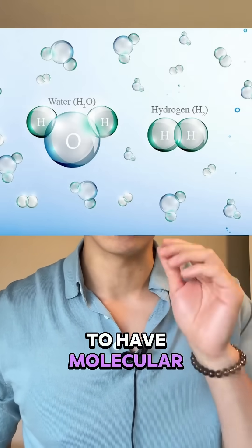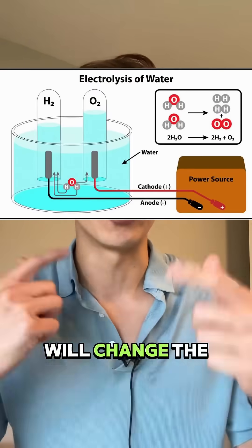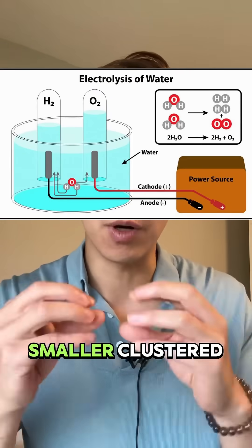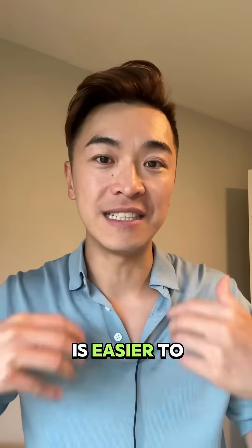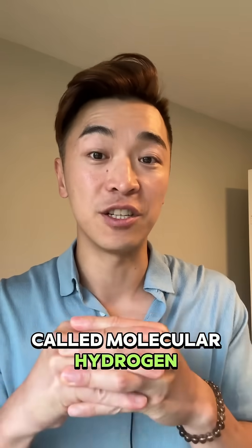The key is to have molecular hydrogen water by shocking the water. Running electricity through the water will change the structure into microclusters — smaller clusters — so your body can absorb it more easily. More hydrogen in the water is why it's called molecular hydrogen rich water.